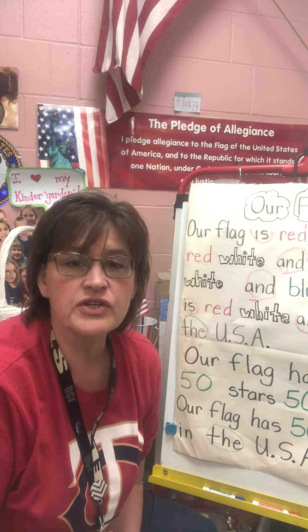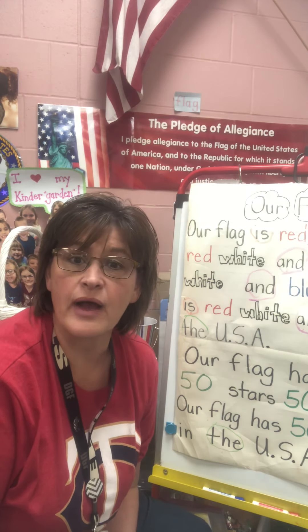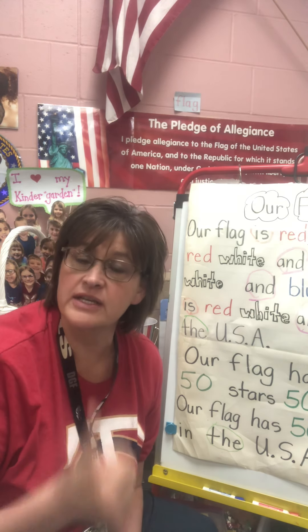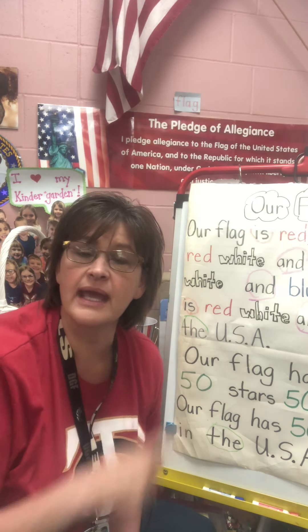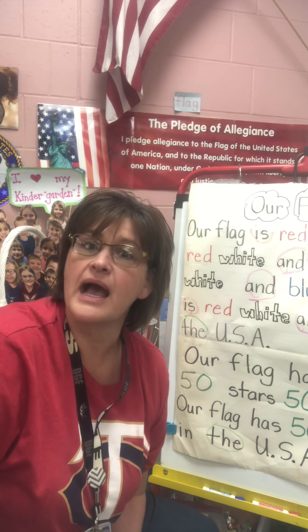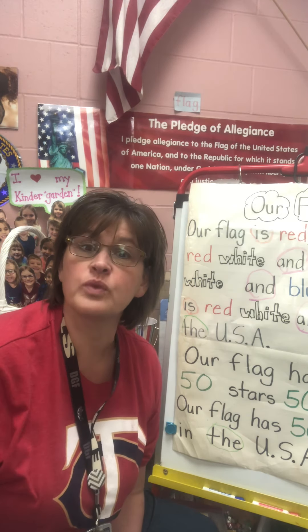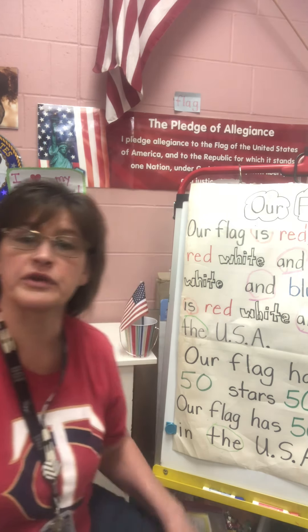Hello everyone, it is Thursday, May 7th, and we are going to rock our day today by starting and saying the pledge and then heading right into a review poem today about our flag. So let's stand and say the pledge and then we'll do crossover work for our flag.